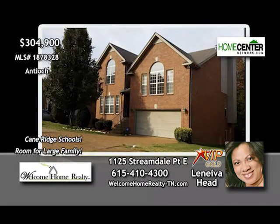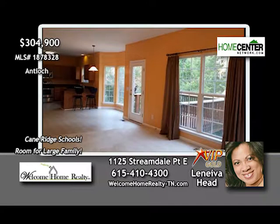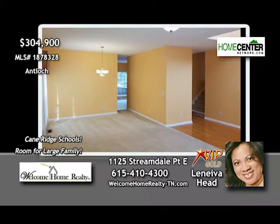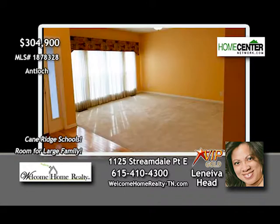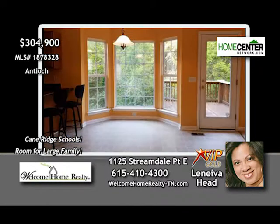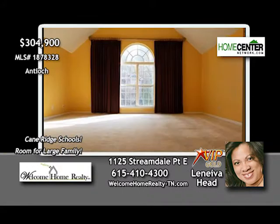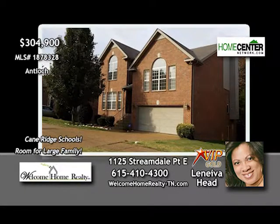Laneva Head says this well-cared-for four-bedroom, two-and-one-half-bath home with open floor plan located in the Cane Ridge School District is perfect for your growing family. So many great features, like the two-story foyer, spacious inviting rooms, eat-in kitchen with all appliances remaining which opens to the deck overlooking the private backyard, den with fireplace, a beautiful master suite drenched in sunlight, and a huge bonus room with blackout drapes for family movie time. Don't miss out — give Laneva a call today at 615-410-4300.